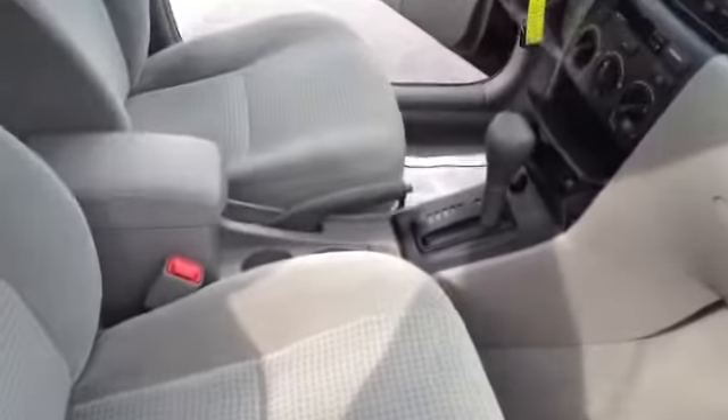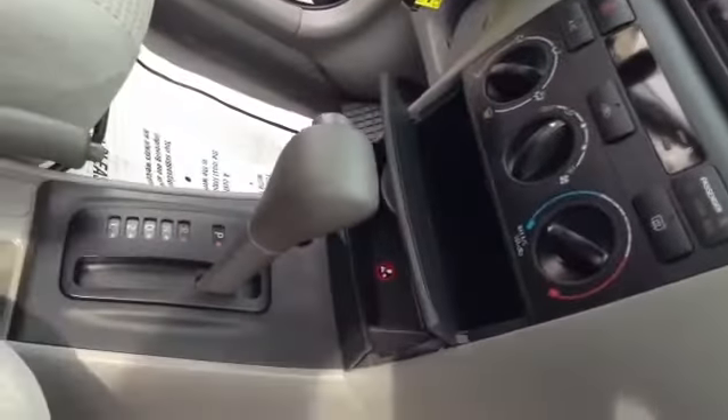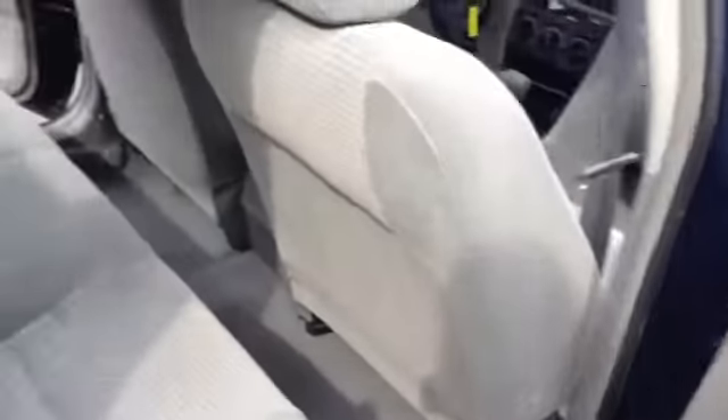You have your gray interior with the gray cloth bucket, manual seat on the passenger, two-tone gray and darker gray with the black accent through the center console. It is an automatic, front-wheel drive vehicle. The vehicle gets great gas mileage — good for your commute: 30 city, 38 highway. You have your bench seat in the back; carpet's in excellent shape.